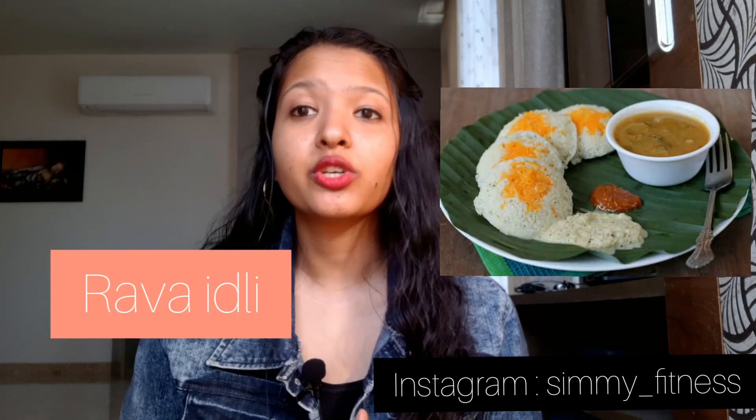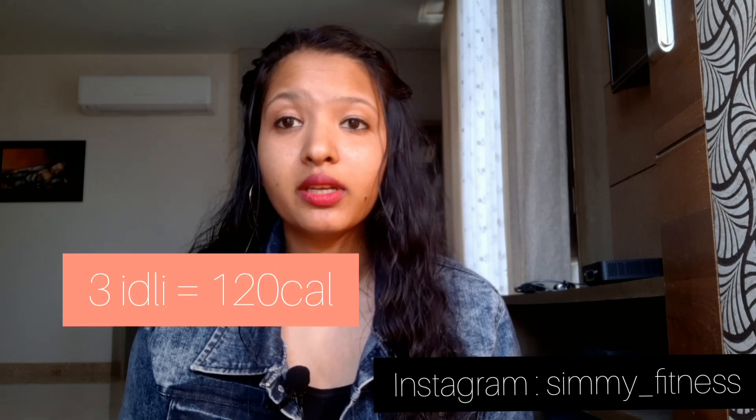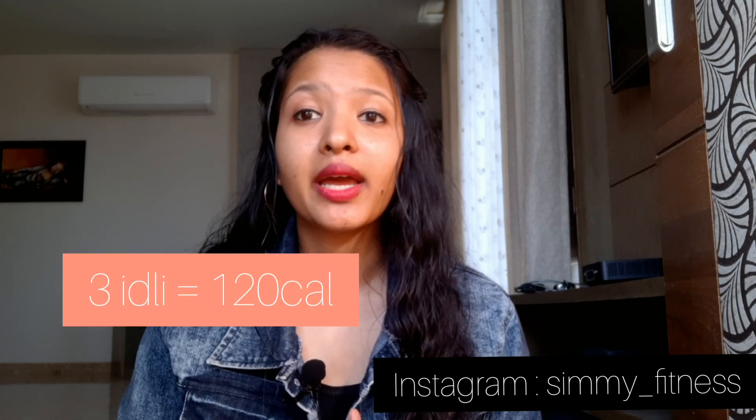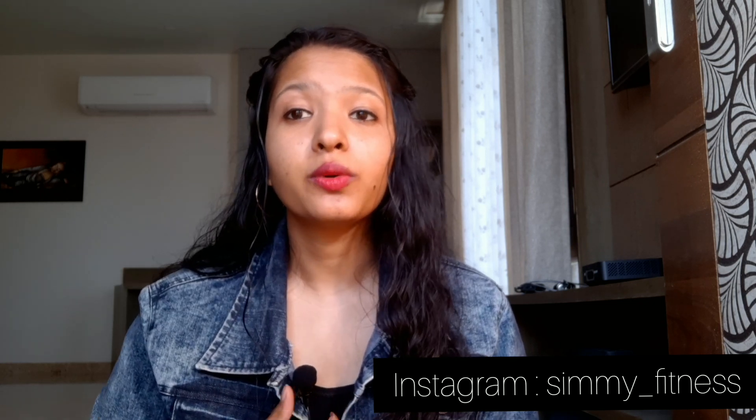The last option is idlis with coconut chutney or peanut chutney. Idlis are very light on the stomach and 3 idlis give you only 120 calories. You can also customize them by adding grated carrot or grated bottle gourd, or you can make oats idli.